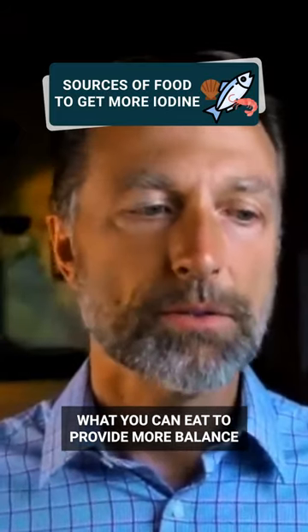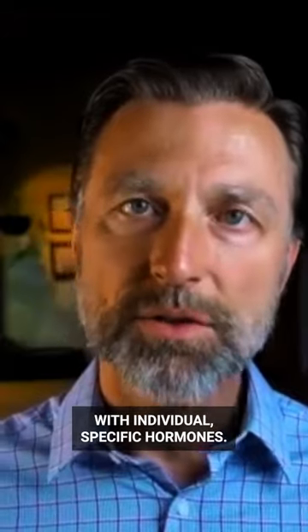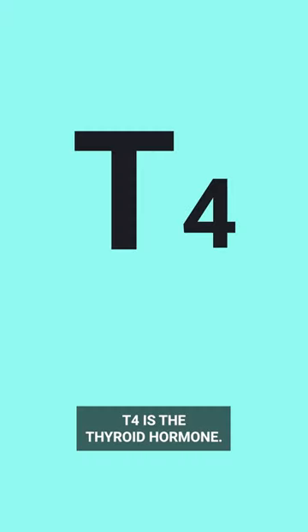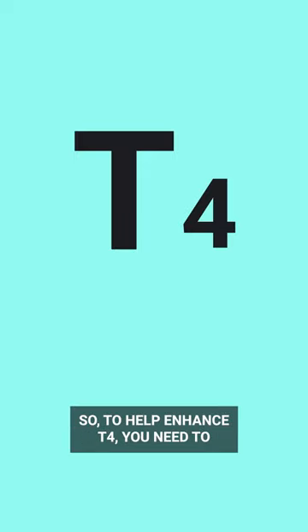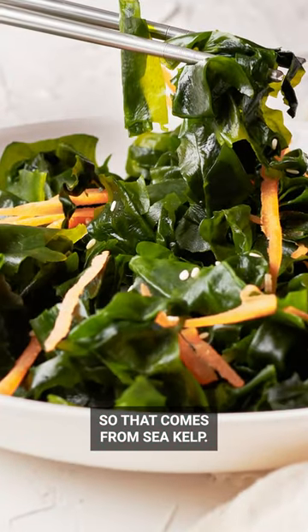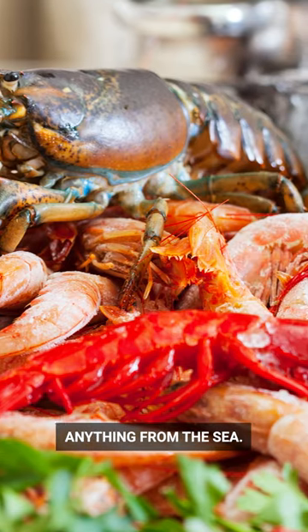What you can eat to provide more balance with individual specific hormones. Let's start with the thyroid. T4 is the thyroid hormone, and the 4 represents the number of iodine molecules in that hormone. So to help enhance T4, you need to consume more iodine — that comes from sea kelp, seafood, anything from the sea.